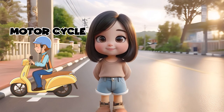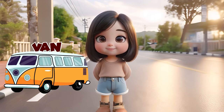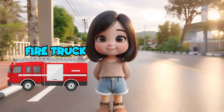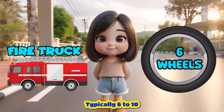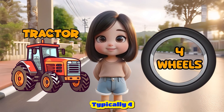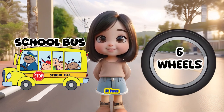A motorcycle. It has two wheels. A van. It has four wheels. Fire truck. It has six or more wheels, typically six to ten. A tractor. It has four or more wheels, typically four. School bus. It has six wheels.